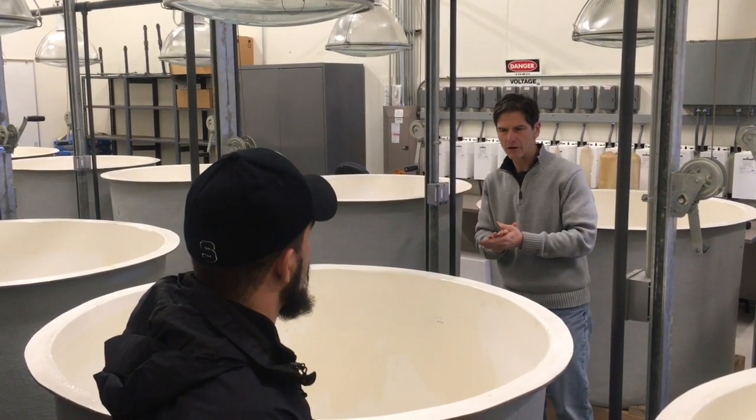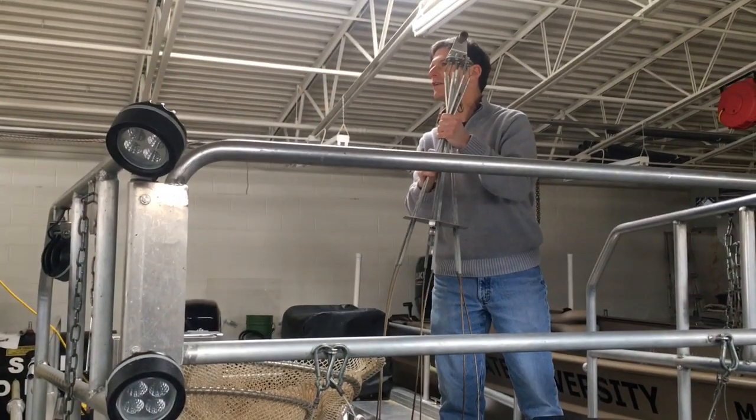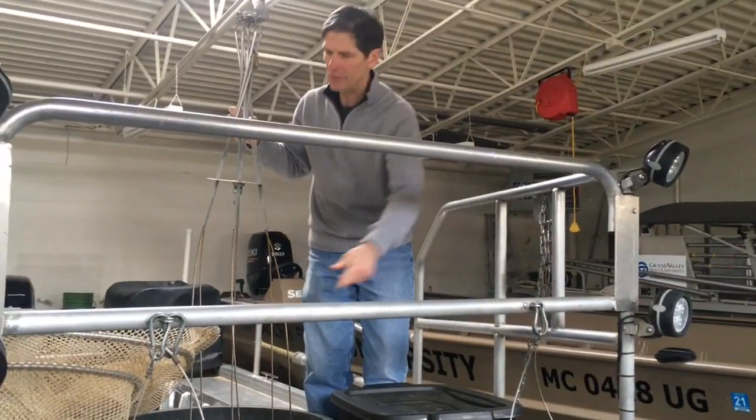We've done studies looking at what kinds of contaminants affect yellow perch, walleye, and sediment. We can also change the voltage in the water — it will stun the fish — so we'll be on the bow with nets to net the fish as they come up to the top.